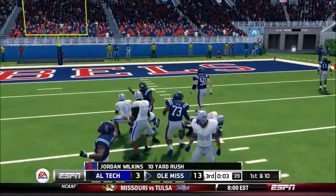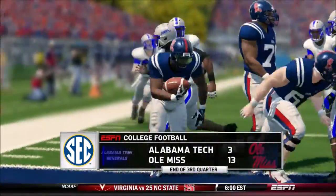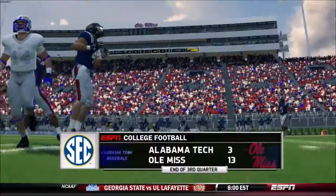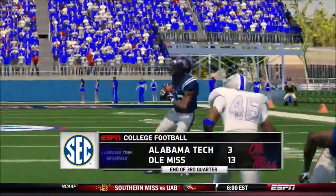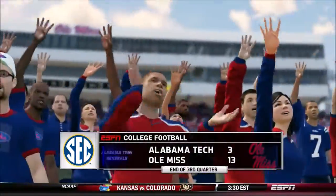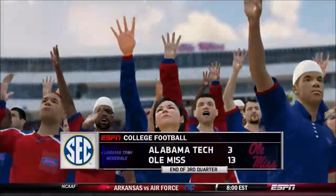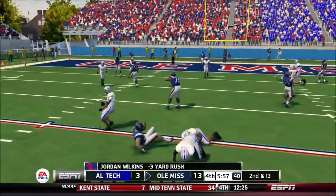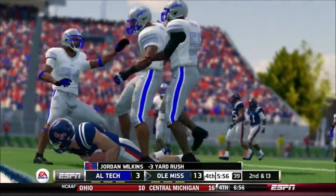Makes his way out to about the 15 — that'll bring this third quarter to a close. 13-3, Ole Miss. They got him for a loss; I'd look for this offense to go back to some more straight running.